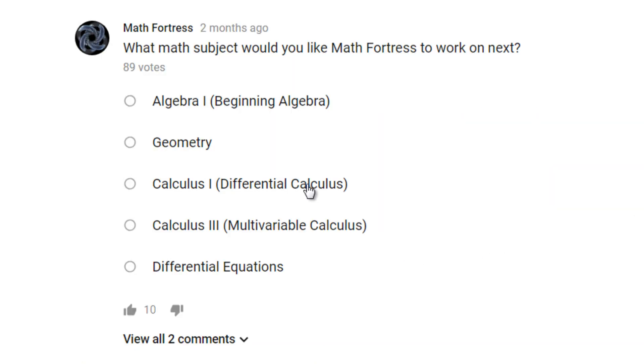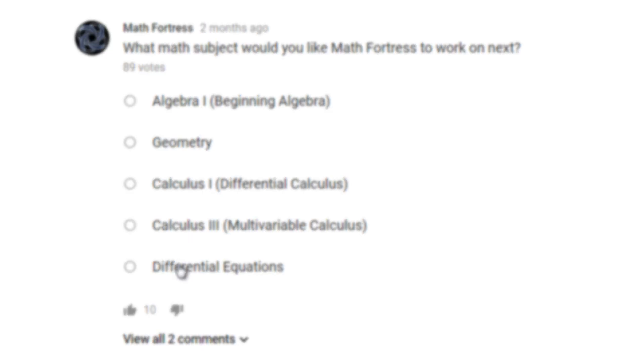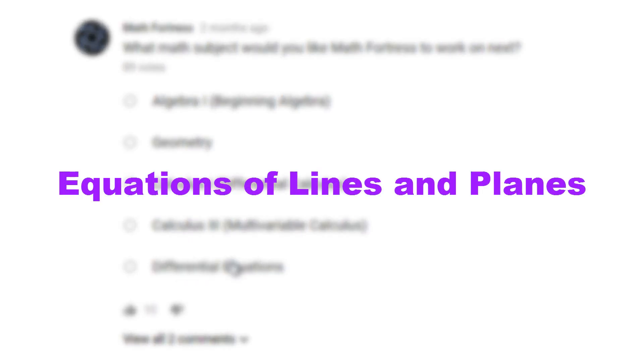We will continue making videos for Calculus 3 and we will pick up where we left off. So the next topic will be equations of lines and planes. Stay tuned for this new video series.